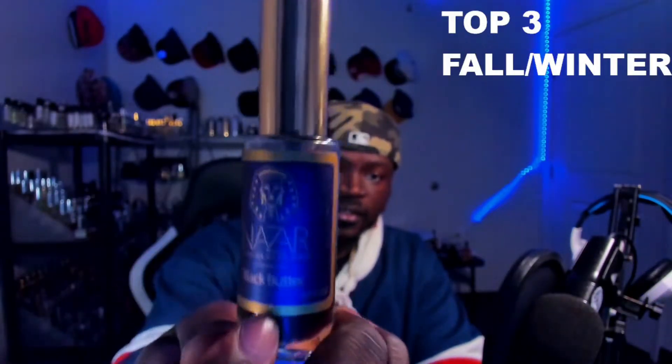For my top three, I'm going to go with the ones I've actually reached for the most. I noticed he used Oud Touch or Oud Beneath by Frank Olivier in his video, so that's off limits for me — I need to pick something different. I wanted to go with fragrances I've actually been using quite a bit this previous winter. The first one I'm going to bring up is from Nazar Fragrances.